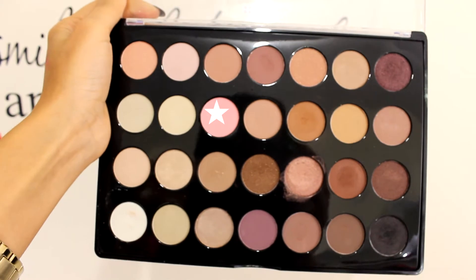Now I am using this light pink shadow from my 28 Neutral palette, also from BH Cosmetics. I am using a blending brush to blend the eyeshadow together so it won't look too harsh.